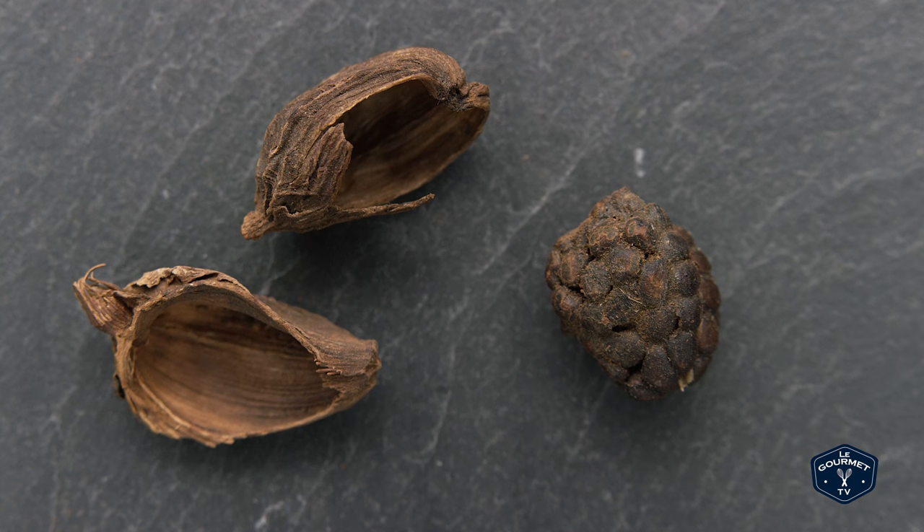We're going to start with black cardamom. You don't see black cardamom as much in North America. It's a larger pod and it has a very, very smoky smell, which comes from the way that it's processed. Black cardamom is really fantastic in soups and stews, beef marinades, meat rubs, and barbecue sauces.